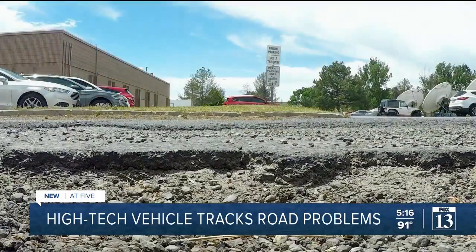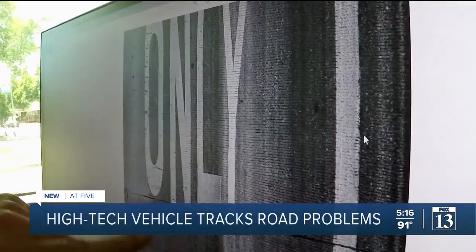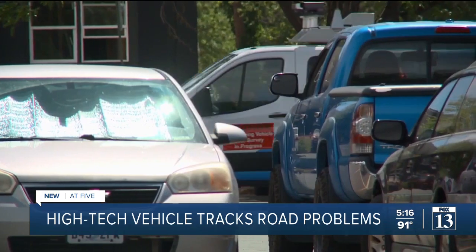All that data is collected and sent back to Orlando. That's when they send it to the engineers in the county and they know where to put their money. This truck will drive down every single road and look at the pavement.